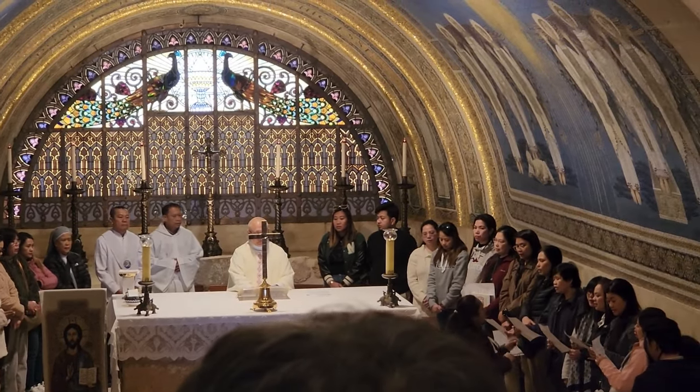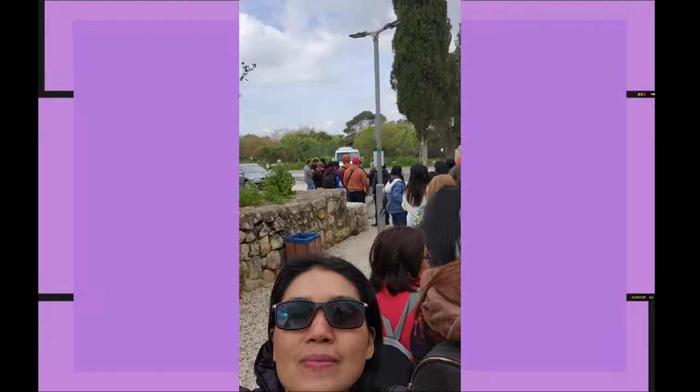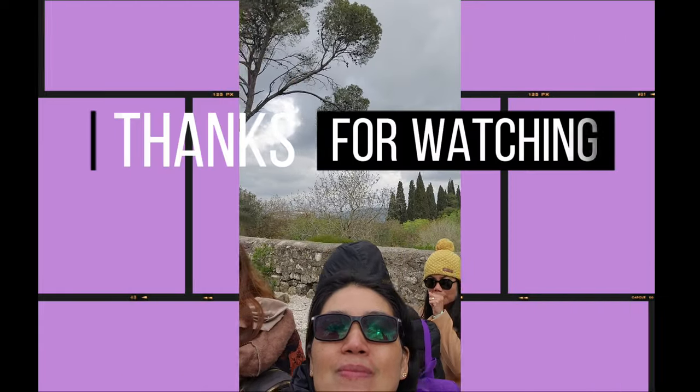Hello guys, pumipila naman kami ngayon. Pinintay namin yung shuttle na sasakyan namin pababa ng mountain. Tapos na yung mass, guys. God bless everyone.